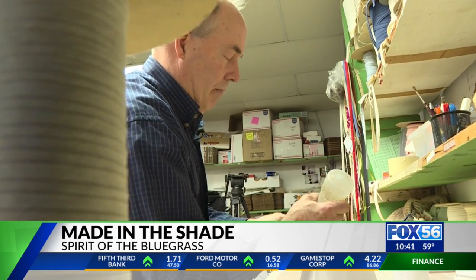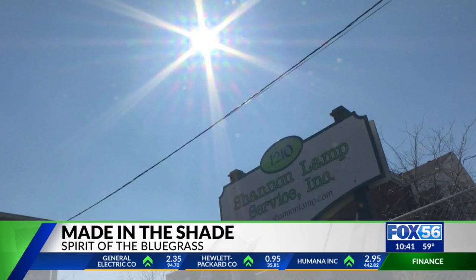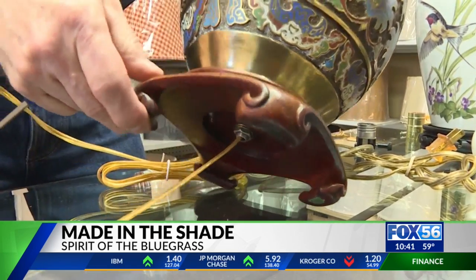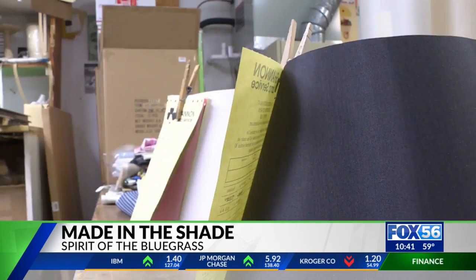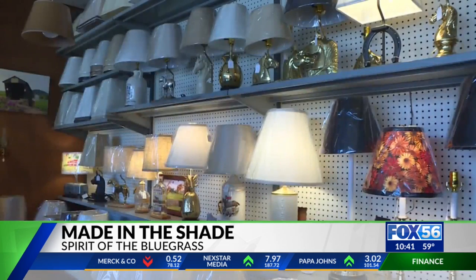In a world full of mass production, this shop stands out as an example that small businesses can have a bright future by being plugged in to the past. I feel like our business is stronger now than it's ever been, but we don't take it for granted. What's the most unusual thing David Shannon has ever made into a lamp? He says it's probably a piece of the goal post from Commonwealth Stadium in 1997 — the post that came down after UK beat Alabama.